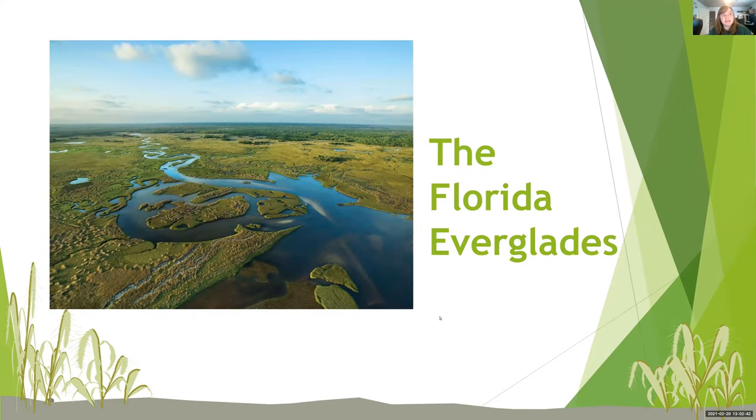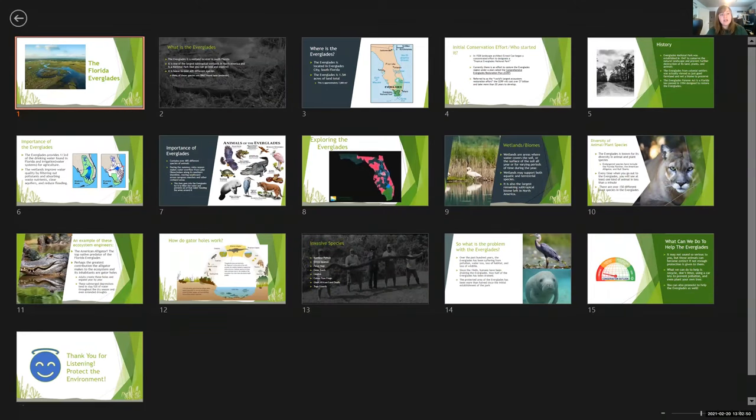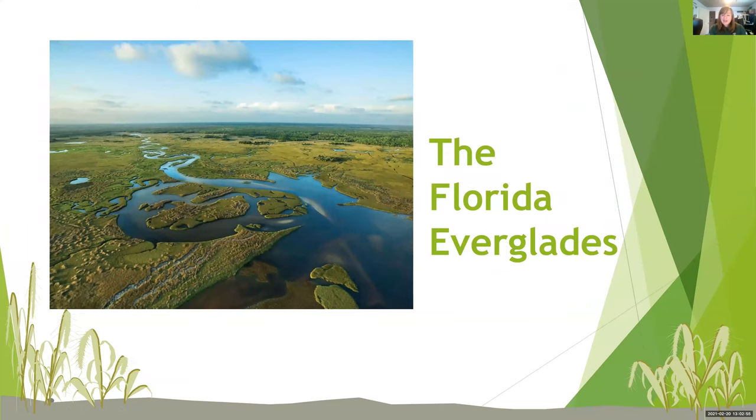Hey, it looks like we have quite a few people in here, so we'll go ahead and get started. Anyone else that loads through, they can catch up. This is also recorded, so they could always go look at it later. So welcome. For those of you who have been here before, welcome back. For those of you who have not been here before, I do not recognize a couple of those names.